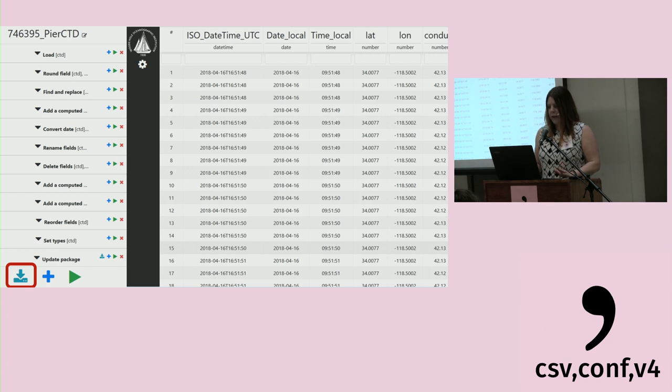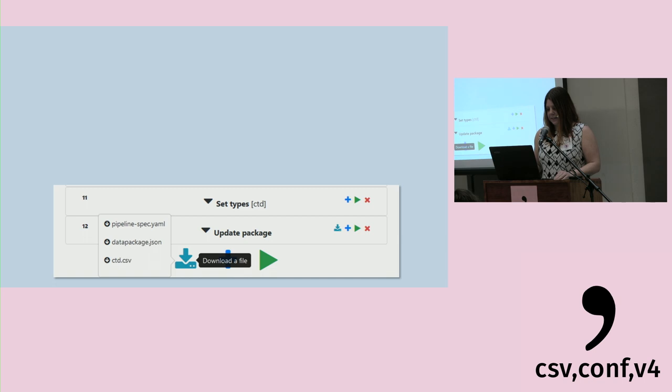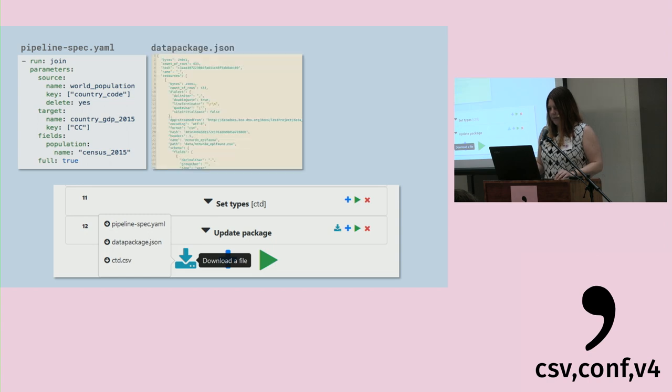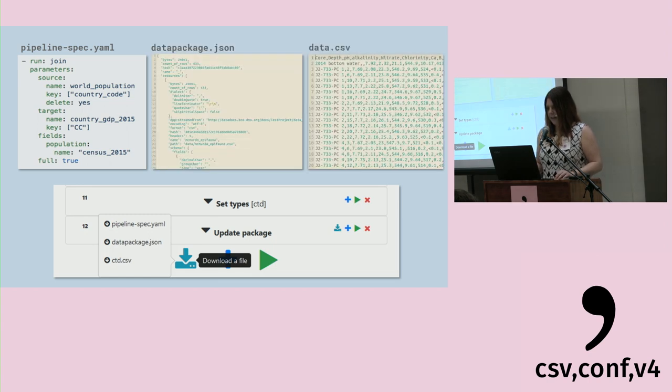Back to the full pipeline: at the end when it's run — and you can actually run it at any individual step to see the state at that step — you get the ability to download three different critical output files. First, pipelinespec.yaml, which is the encoding of the pipeline. Second, datapackage.json, which is the full description of the data itself including all the types specified, the source, and other provenance information. And finally the CSV file — in this case CTD, which stands for conductivity, temperature, and depth — which is the result of the whole pipeline.